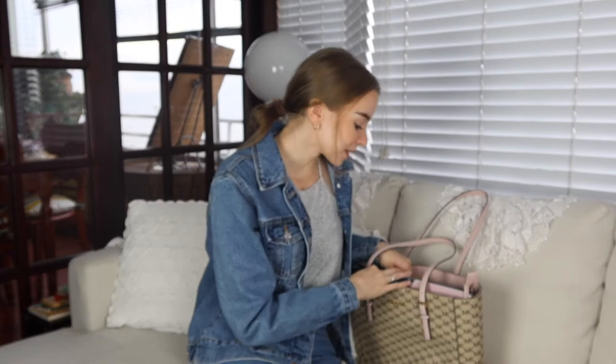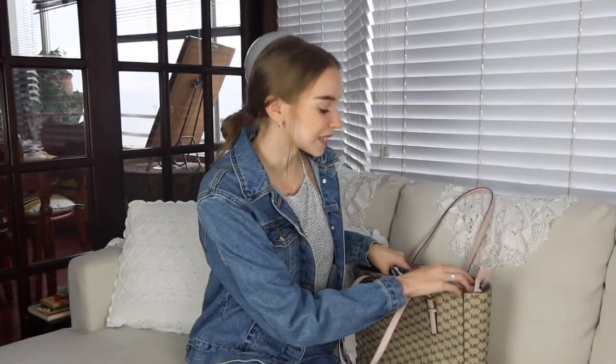The next thing I have in my bag is my phone. Obviously I can't go anywhere without my phone. This is my iPhone 11. I do have a 'what's in my iPhone' video if you want to see that.